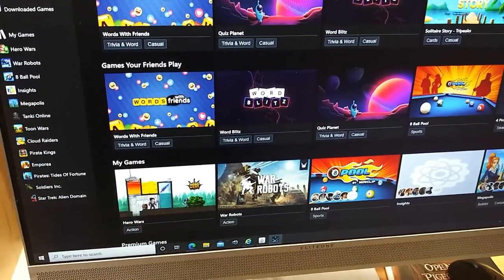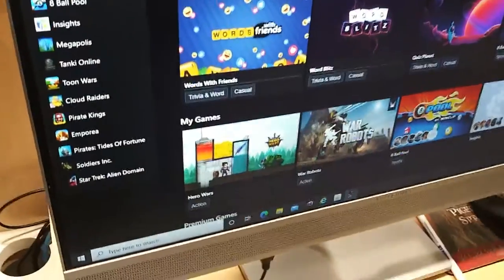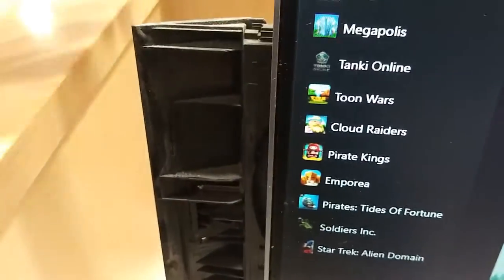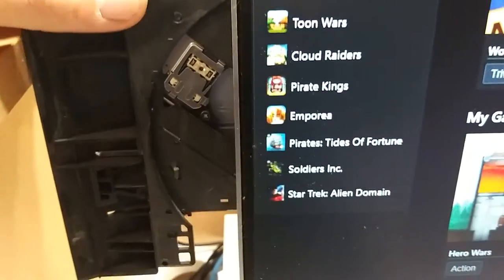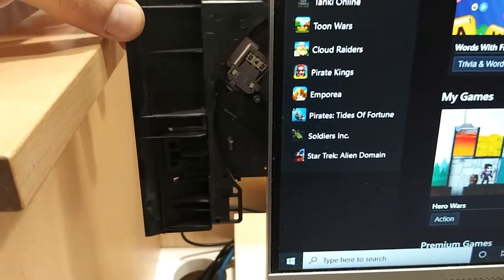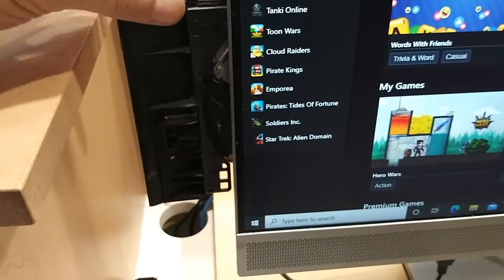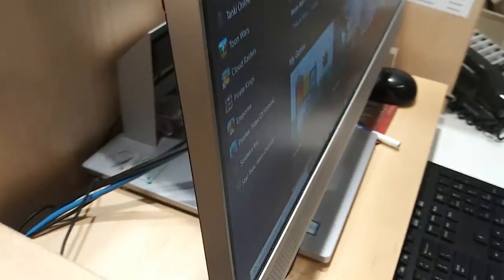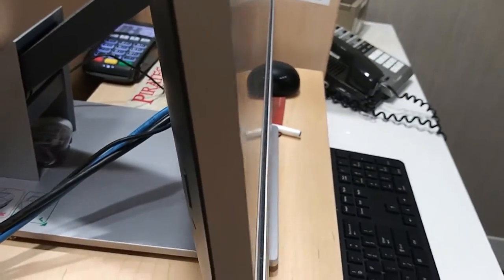I've been using this computer for over a year now and I just discovered this - it's a disc player, a CD player. I never knew that was here. Isn't that awesome? And then you just push it back in and it just kind of sits there.